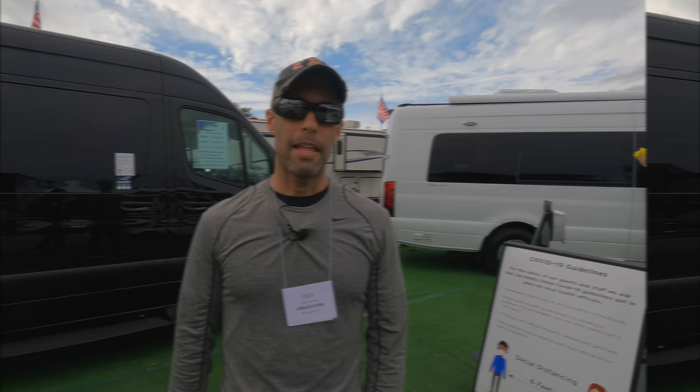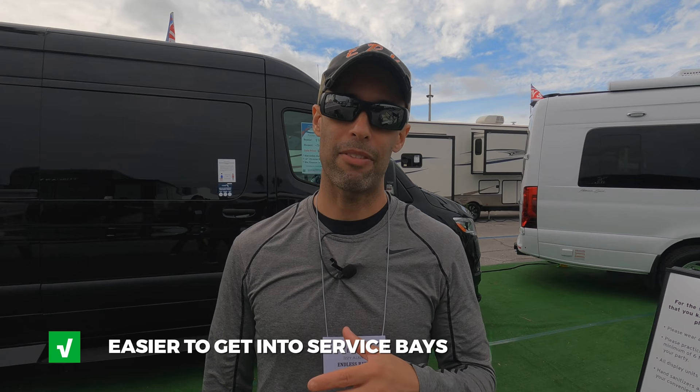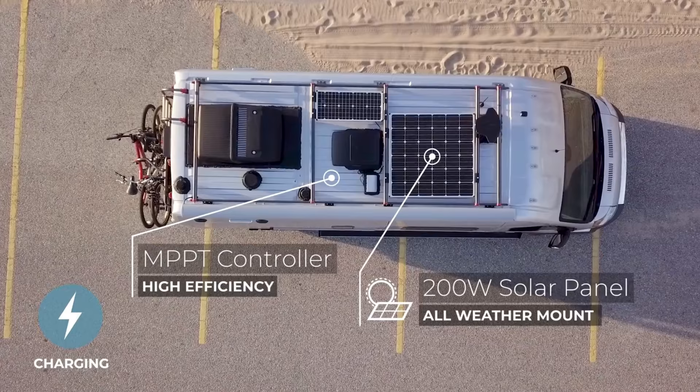Theoretically, these should be able to be serviced at your dealerships. We have read that some chassis dealerships — like Mercedes-Benz dealerships — won't service them, but these are definitely smaller, so you're going to have less of a hard time getting into service bays. Class Bs are popular with minimalists — sometimes less is more. They're also very popular for solar packages; it doesn't take a lot of power since there's not a lot to run, and you don't need a big battery bank. Some have generators — this one has a 2,500-watt generator. Solar and lithium batteries are very popular. Finally, storing these units: this can fit in a big garage, definitely in most people's driveways.